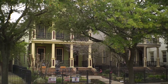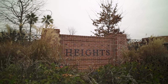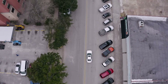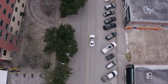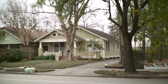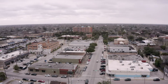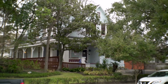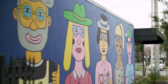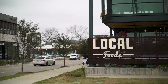The Heights is one of the oldest neighborhoods in Houston and was founded back in 1890. It is the earliest planned community in Texas and is located just north of downtown. It actually got its name due to the fact that it's a little bit higher in elevation than downtown. Many of the original homes in the Heights are still standing today and several of them are used by area businesses. But if you're looking for a home with historical charm, the Heights is definitely the place for you.